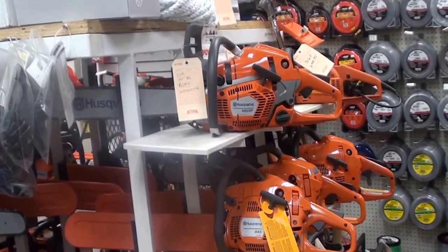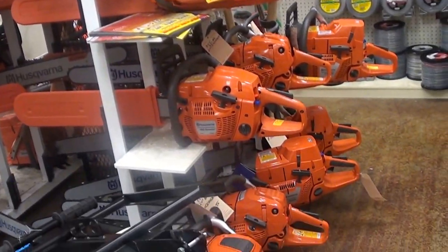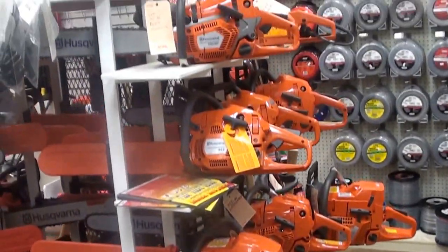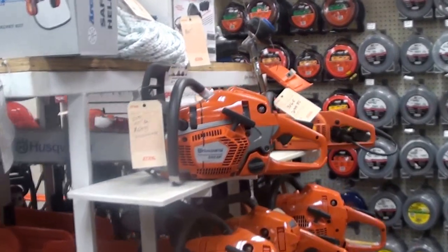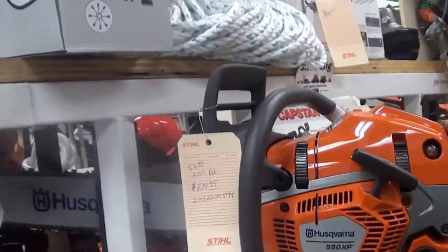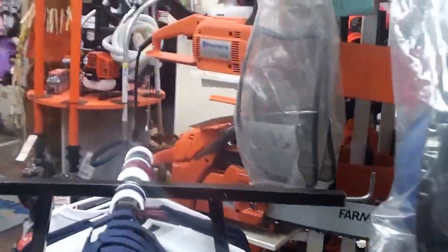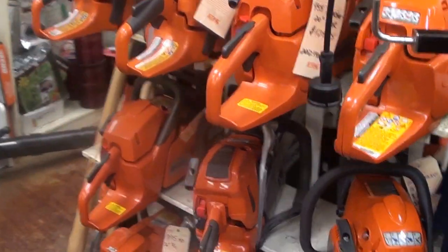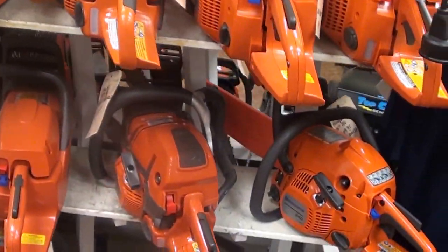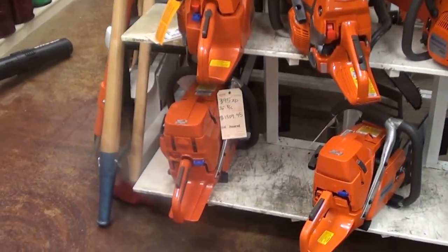We'll see if we can't help you. Husqvarna chainsaws — we do sell a lot of those. There are the big saws on the bottom, and there's that 550 XP, a very popular saw. And of course we have that new 562, which has just been a tremendous saw. On the other side, very popular saws, and there's your big 395 down there.